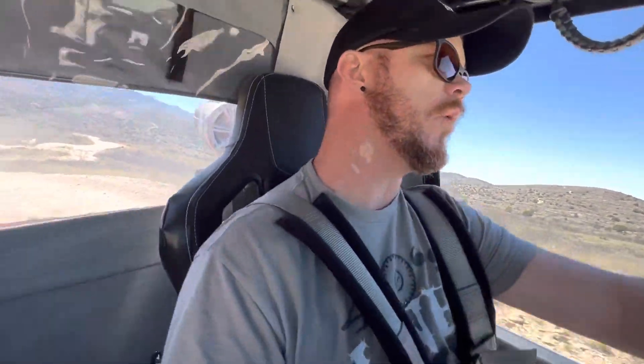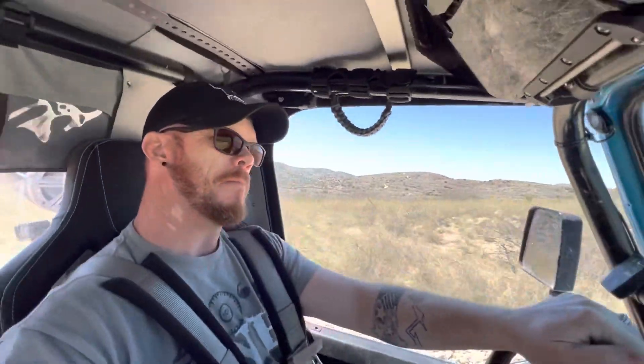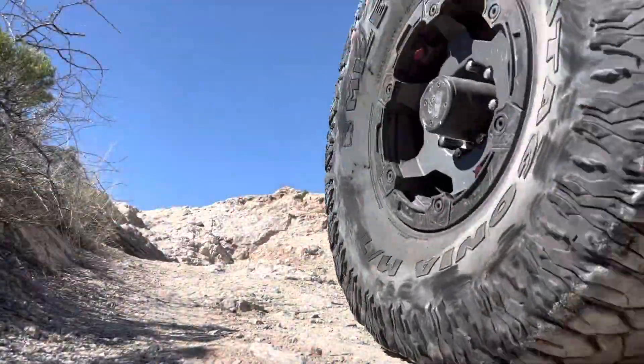Let's get back to the action. This isn't the hardest trail in the world. There are maybe three big obstacles that you can play on. Otherwise it's a nice little ride.